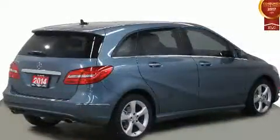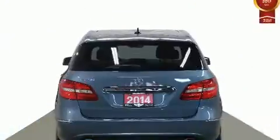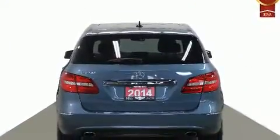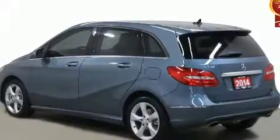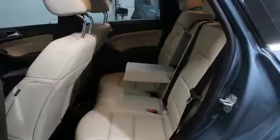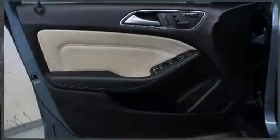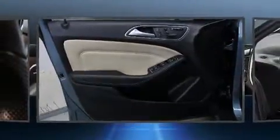Mercedes-Benz prioritized practicality, efficiency, and style by including delay-off headlights, front and rear reading lights, adjustable headrests in all seating positions, remote keyless entry, and one-touch window functionality. Storage solutions are integrated throughout the interior, demonstrating thoughtful attention to detail.